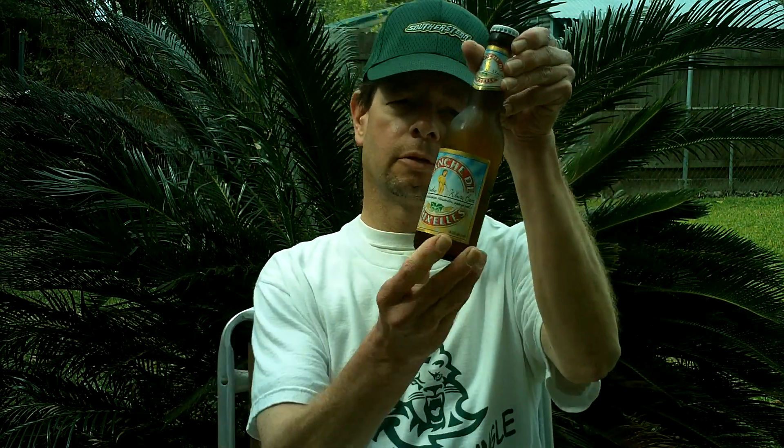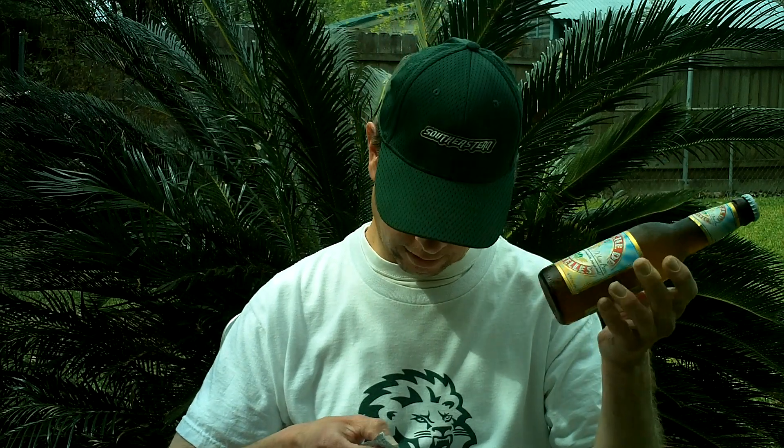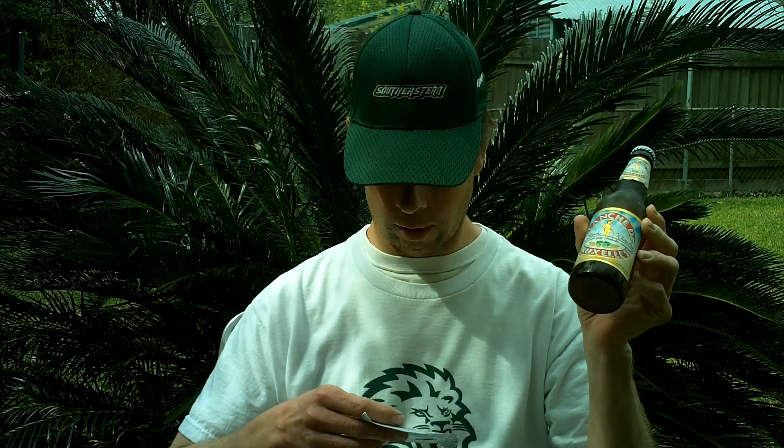Louisiana Beer Reviews: Blanche de Bruxelles. This is a white beer. Blanche de Bruxelles means Brussels White, and it's imported by Belucas Marketing — they import a lot of different beers. Brasserie La Fibre in Quenast, Belgium. It's a white beer with spices and coriander — spices like coriander and orange peel. 4.5 percent alcohol, made with 40 percent wheat.